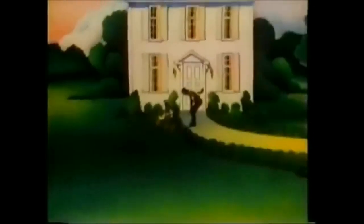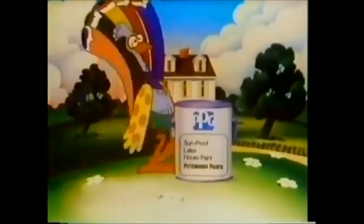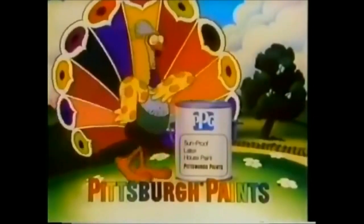Colors are fade-resistant, so you paint less often. Get off that merry-go-round. Get Sun-Proof Latex house paint. Wherever you see me, the Pittsburgh Paints Peacock.